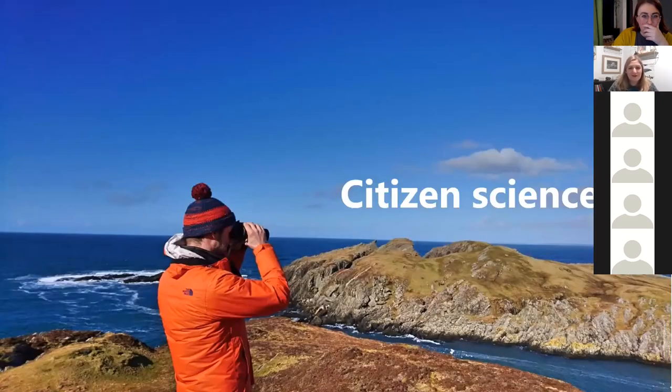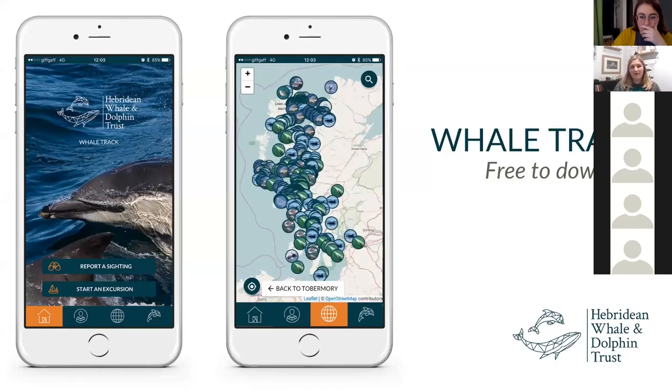The other part of our research is citizen science, where we work really closely with communities — people living through the Hebrides, people visiting, fishermen and boat operators — to encourage them to report their sightings. We have our very own dedicated app called Whale Track. It's free to download and currently getting updated, making it really easy to report any sightings of whales, dolphins, porpoises, basking sharks and turtles through the Hebrides.